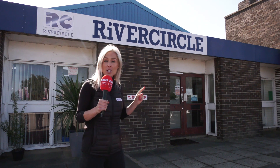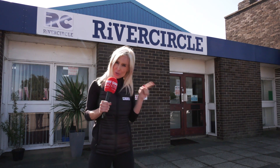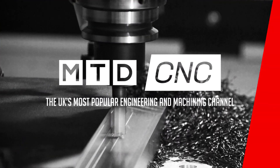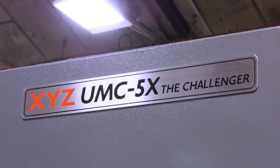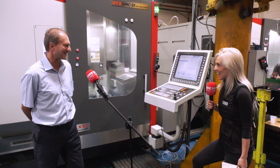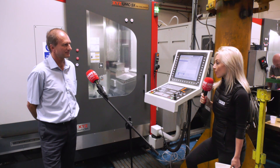Three years ago, River Circle in Peterborough purchased a full 5-axis machine from XYZ Machine Tools called the Challenger. That was three years ago, but they've gone and purchased another one. Jonathan, congratulations on your second purchase — it's very exciting. Before we begin, what is it that you specialize in here at River Circle?